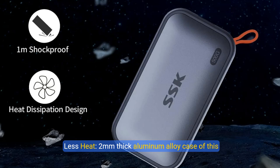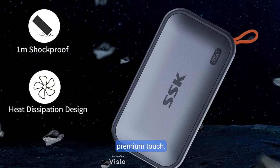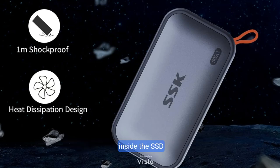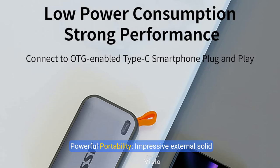Less heat: the 2mm thick aluminum alloy case of this portable SSD brings superior heat dissipation and a premium touch. Case temperature peaks at 105.58°F, ensuring reliable performance without worries of overheating inside the SSD. Powerful portability: this impressive external solid-state drive weighs just 36.6 grams with dimensions of 2.6 × 1.5 × 0.5 inches, offering unparalleled convenience in a remarkably lightweight design.